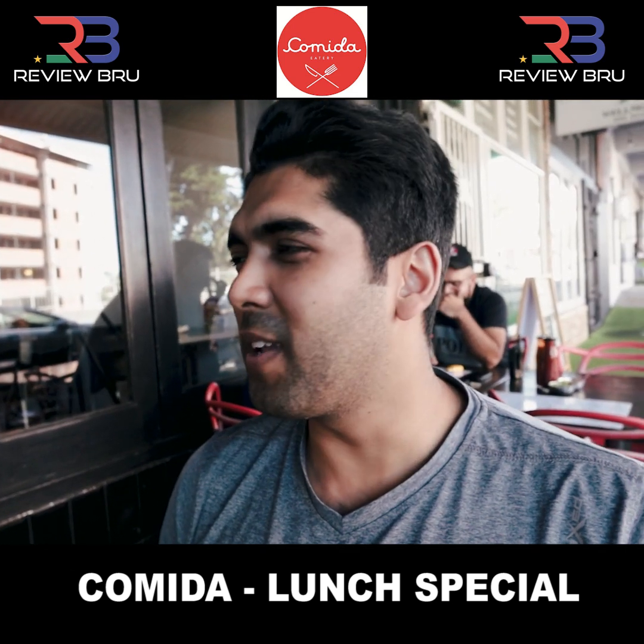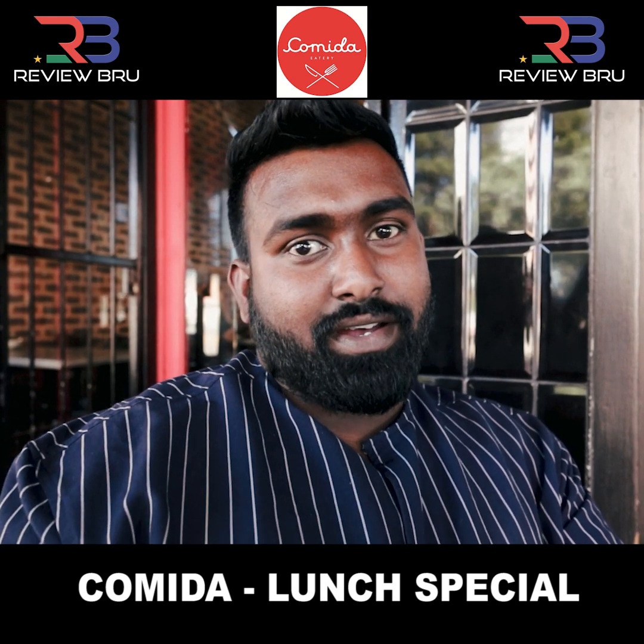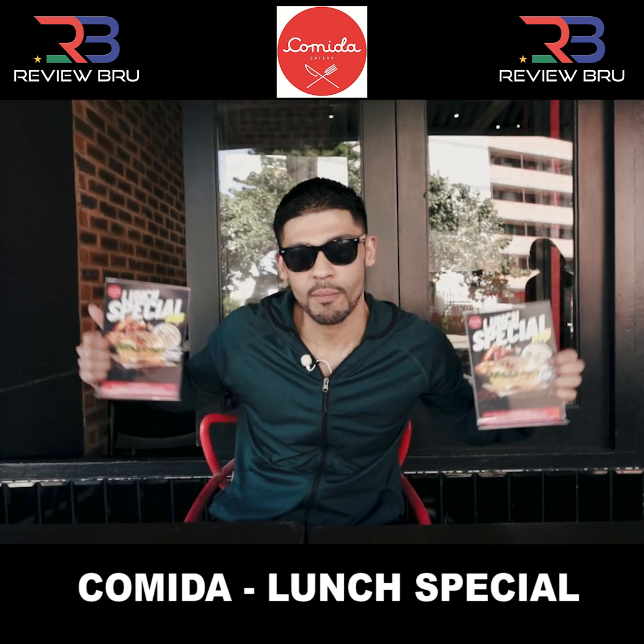All right, guys. It's summer here. I came to Comida. Food is great. I came to eat at Comida and I had a burger. It was really tasty.